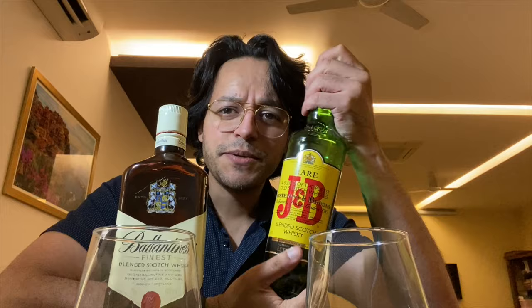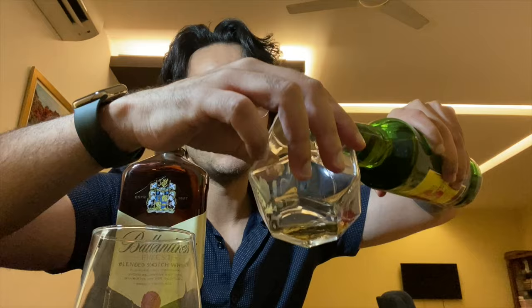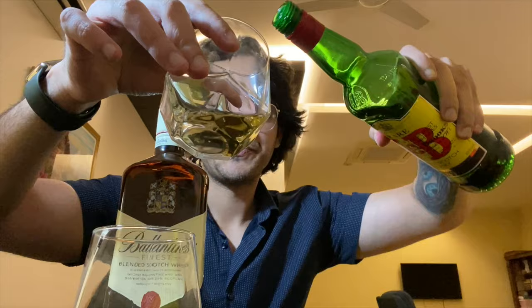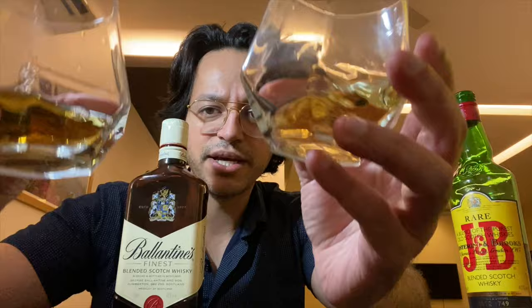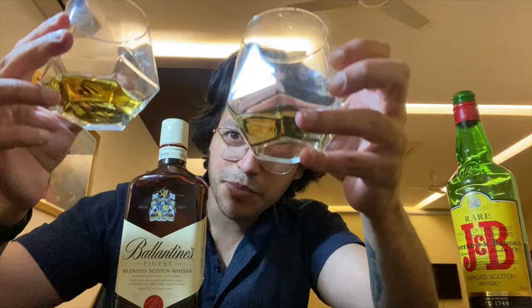So first let's talk about J&B, which I have a very strange and incomplete review of. First I want to pour it and we will whiff — as in smell. It's pouring a little weird. So this is what I have poured — J&B. And now I am going to add Ballantines.